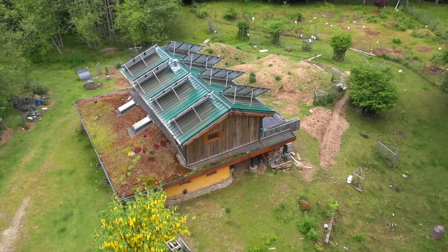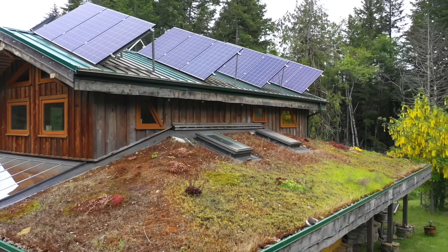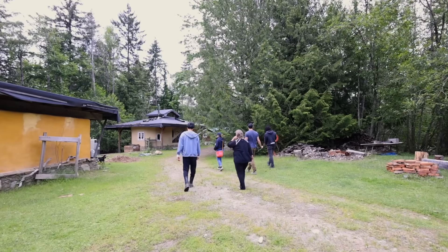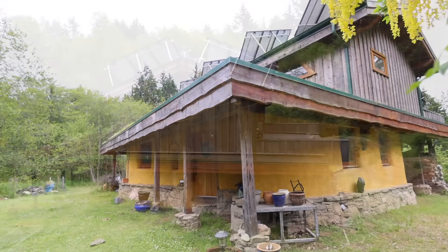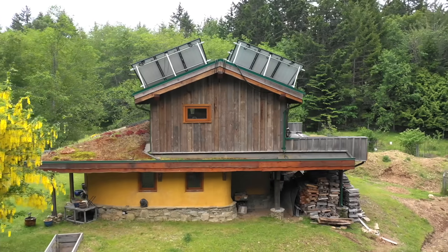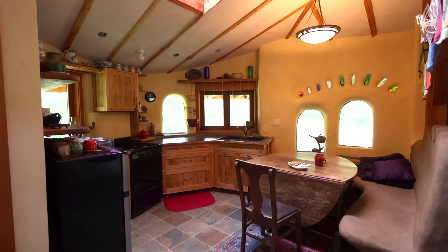We're at our eco-village on 25 acres in Shawnigan Lake on Vancouver Island in British Columbia. We're a park, a farm, a school, and a residential village. I'm one of the original founders and this is my family's home, so it's a great example of total hybridizing of design, construction methods, and people's way of seeing what a house is.